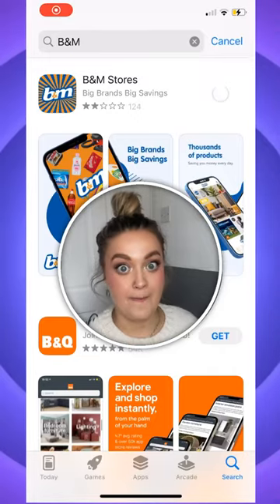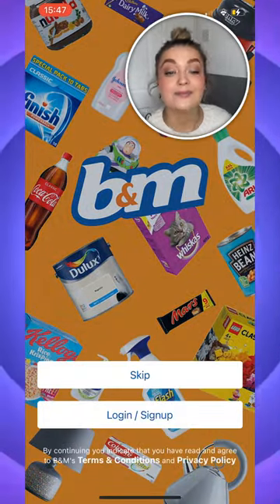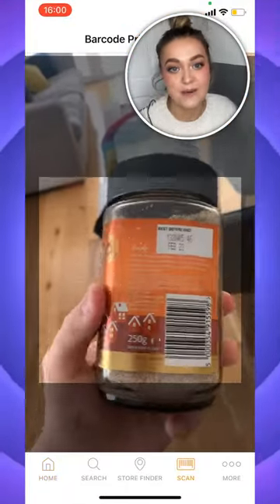Three tips for shopping at B&M. Tip number one is to get the B&M app. Inside is a scanner tool that scans barcodes. This is how deal hunters find crazy B&M bargains.